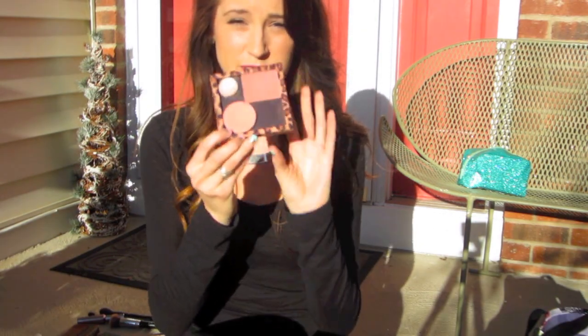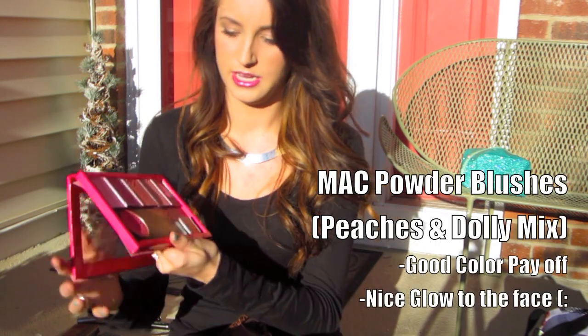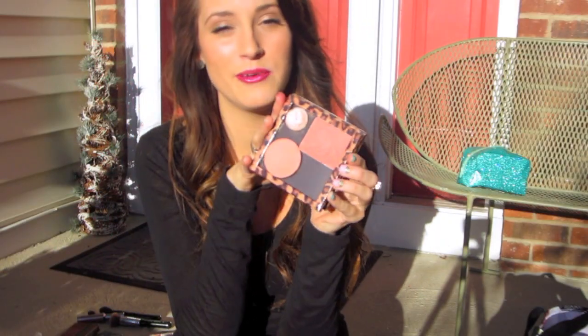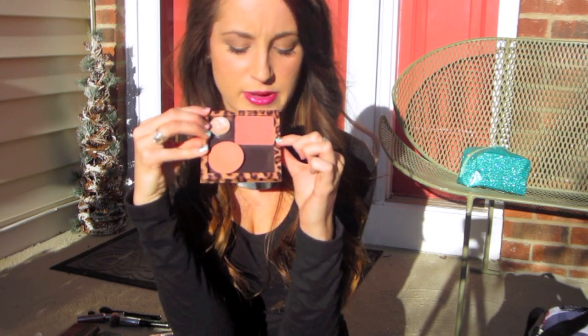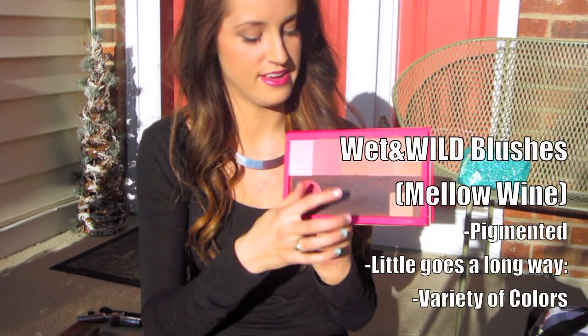For high-end blushes, I'm obsessed with Peaches by MAC — it's a nice orangey color, not really really orange on your skin, just a sheery glow. My favorite pink high-end blush is Dolly Mix, also by MAC. My favorite orangey-ish drugstore blush is Mellow Wine by Wet n Wild — it's a bit more rusty, and if you have a tan this color looks really good. I have all the Wet n Wild blushes: Heather Silk, Mellow Wine, Pearlescent Pink. They're all good, well worth $3.